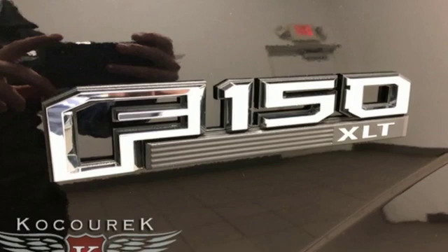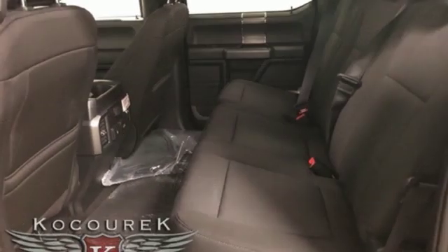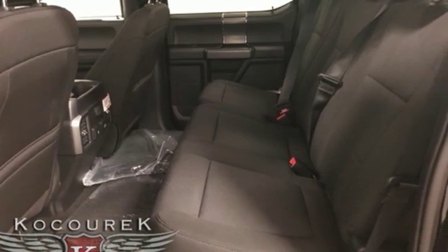It comes with all the amenities you need: external memory control, power heated mirrors, air conditioning, rear parking sensors.